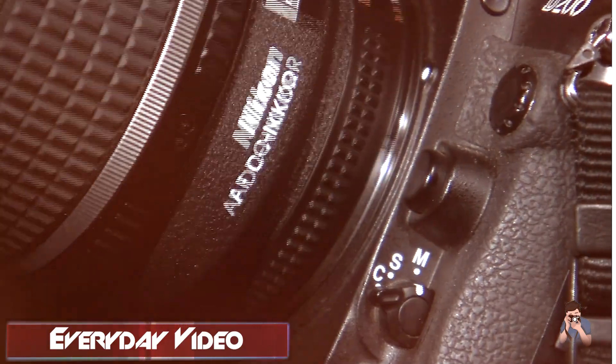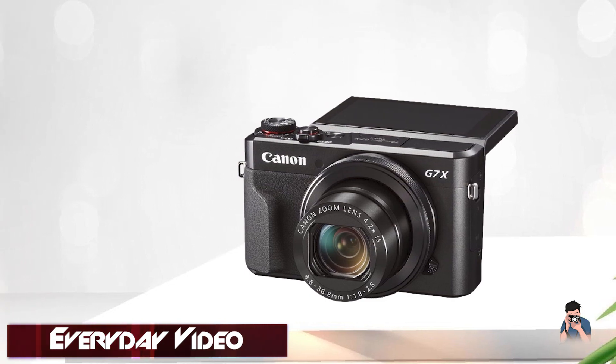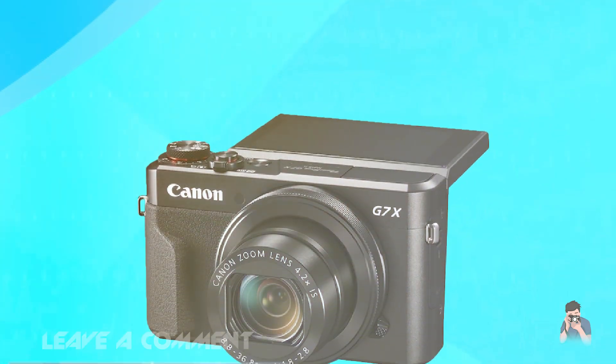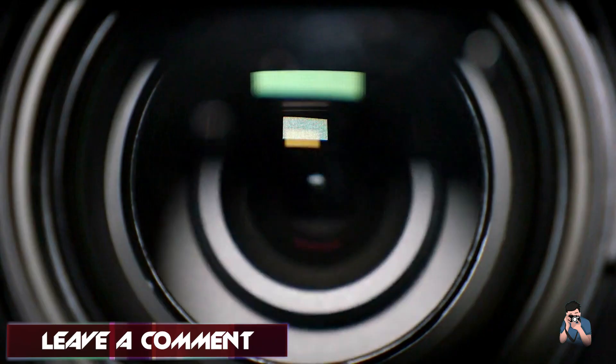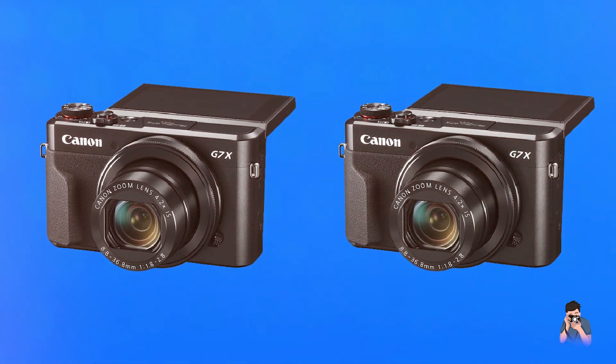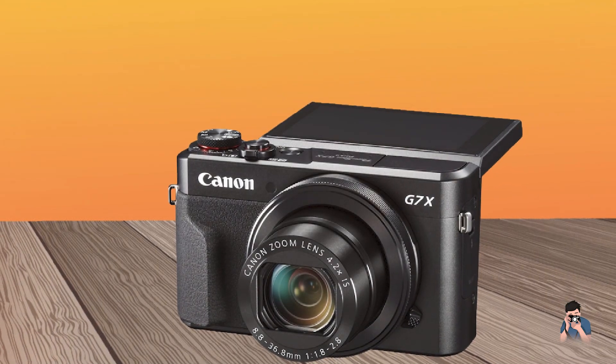The Canon PowerShot has a range of shooting modes and settings, including a creative mode which makes it easy to experiment with different styles and effects. The camera also has built-in Wi-Fi and NFC connectivity, making it easy to transfer photos to your smartphone or tablet. Overall, the Canon PowerShot Digital Camera is a great option for anyone who wants a versatile camera that can capture high-quality images in a range of situations.